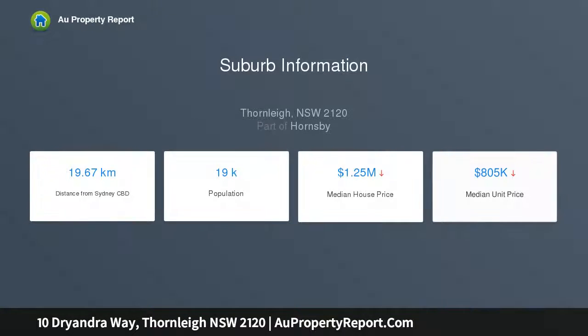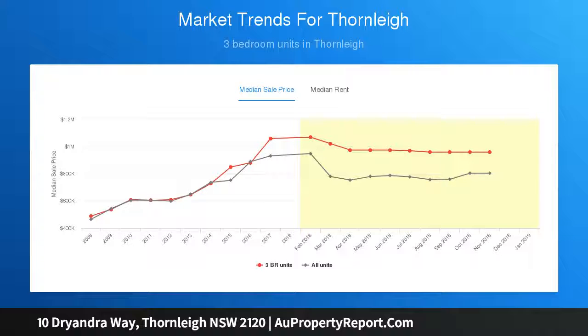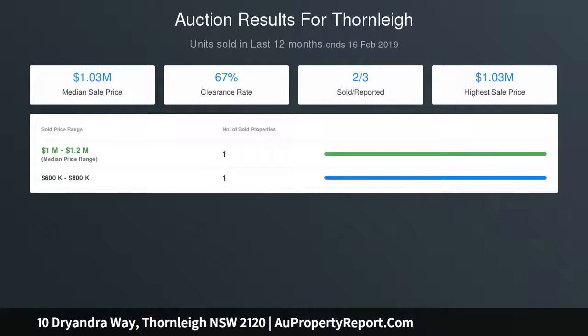growing families or investors alike. Situated within the highly sought after Wild Ash Grove Estate, it is ideally located only moments from public transport, local shops and facilities. The house features recently installed 14 kilowatts, two-zone air conditioning with